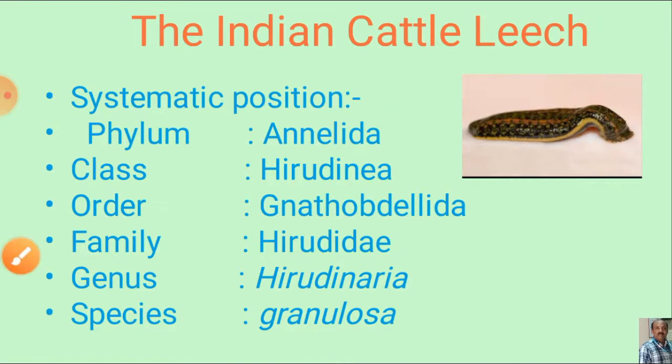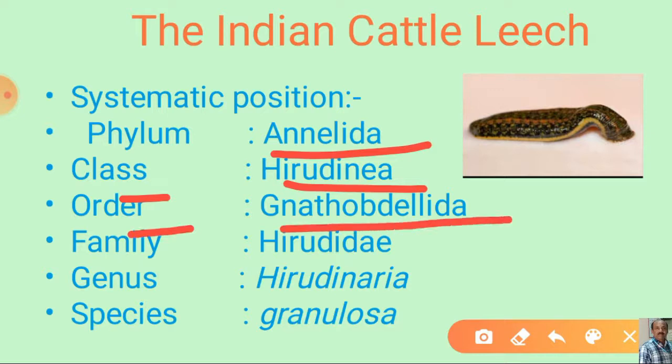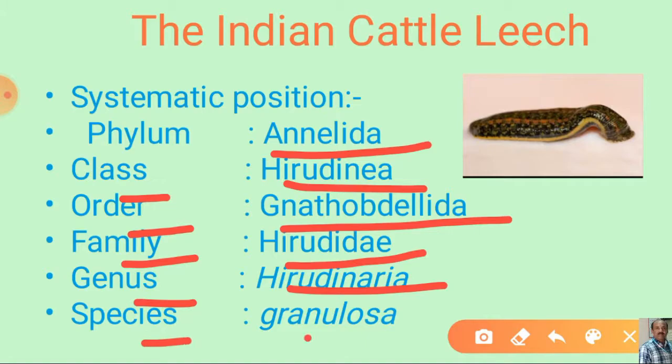Leech belongs to the phylum Annelida as it has metameric segmentation. It belongs to the class Hirudinea because segments are subdivided externally into annuli, coelom is reduced, and suckers are present. Leech belongs to the order Gnathobdellida because teeth are present in the jaws and a pre-oral chamber is present. It belongs to the family Hirudinidae because it has 5 pairs of eyes arranged in a semi-oval row. Leech belongs to the genus Hirudinaria, species granulosa.